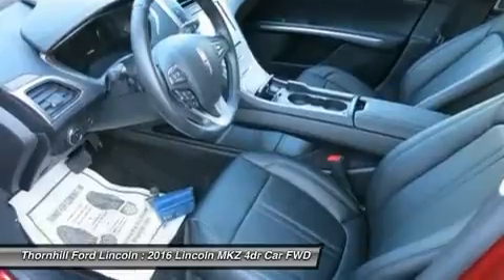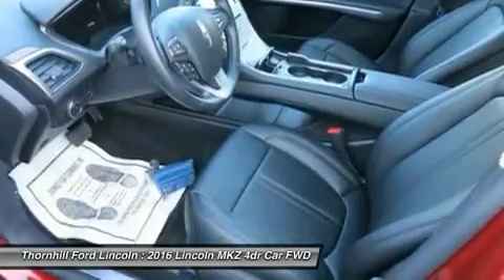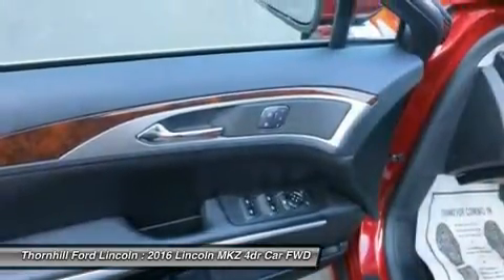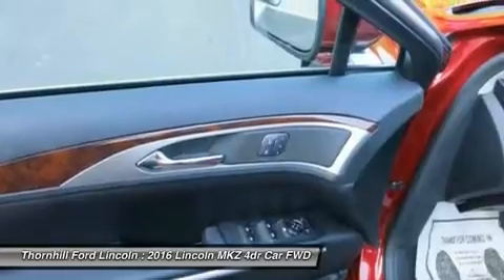The open spaciousness of the Lincoln MKZ is a result of what is not there. For instance, no traditional shifter. Lincoln eliminated the intrusive knob to create a thin center console that flows gracefully through the cabin.